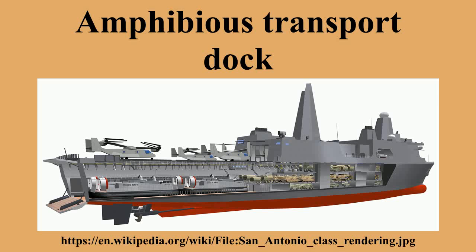One of the main differences between LSDs and LPDs is that while the former have a helicopter landing deck, the latter have hangar facilities in addition to a landing deck.